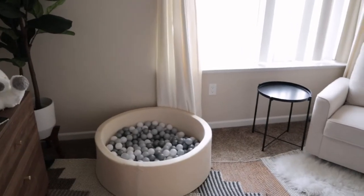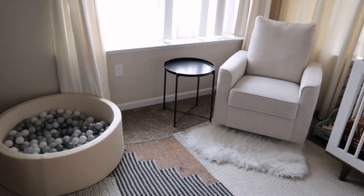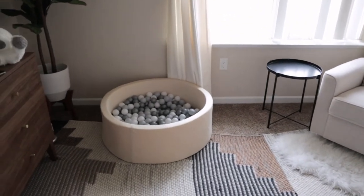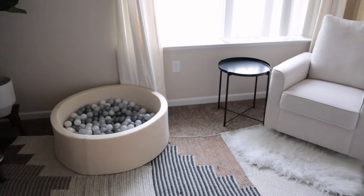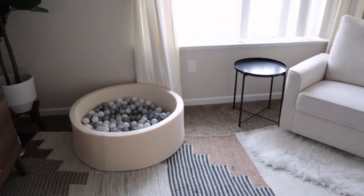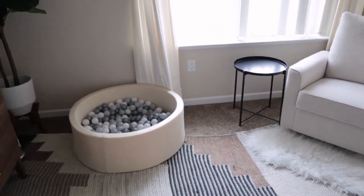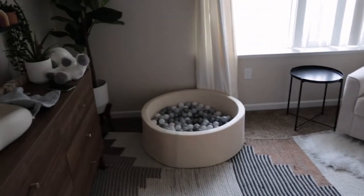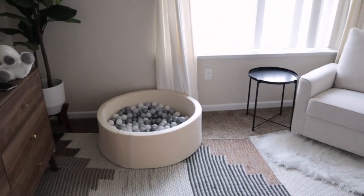I noticed something different — the tent is gone. It's in the closet. I put it away because last weekend I was trying to clean his room and I was like, I cannot access most of his floor. But I'm liking all the space that's in here now. I feel like the ball pit goes really well in here.